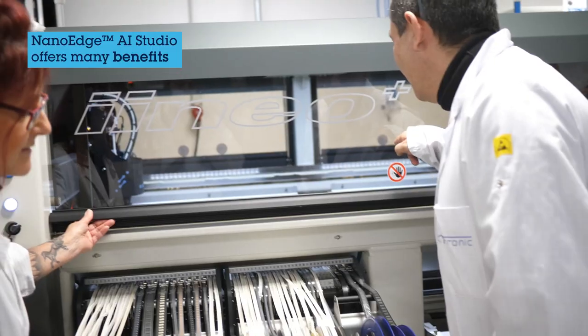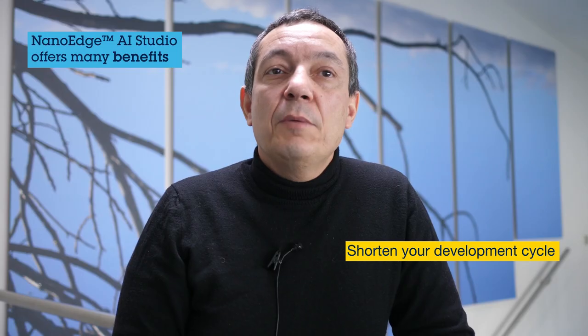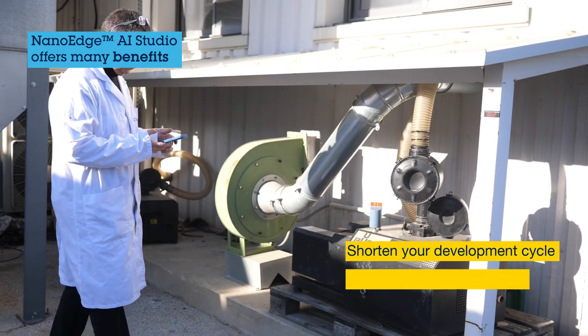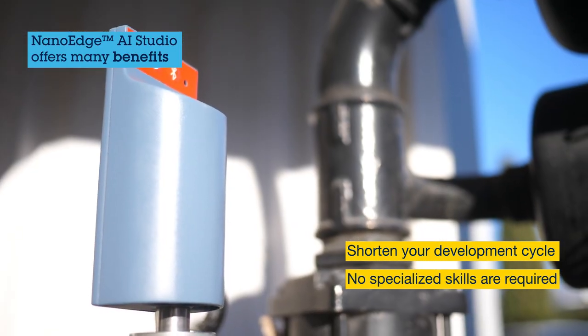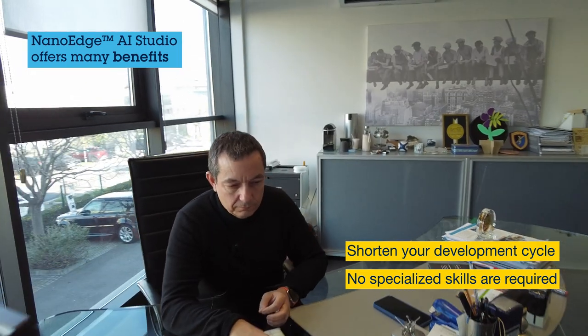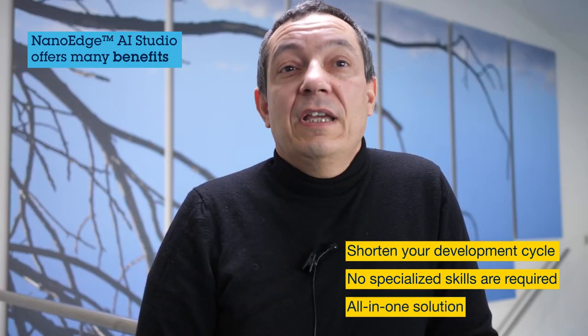We used NanoEdge AI Studio because it's a solution to reduce the time to market. With NanoEdge AI Studio I was able to create a complete predictive maintenance solution without having to recruit an edge AI expert. NanoEdge AI Studio is an all-in-one solution which includes support and training.